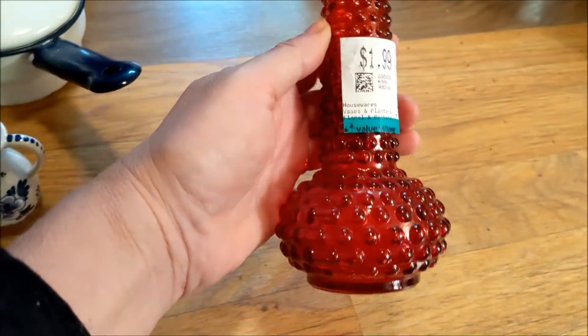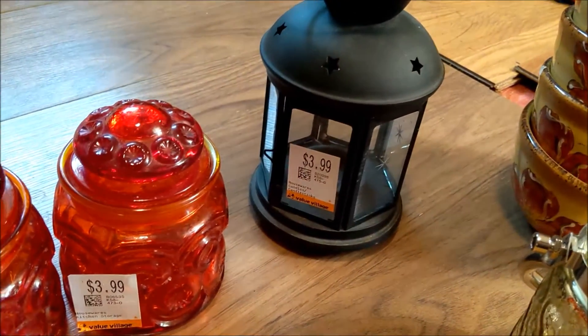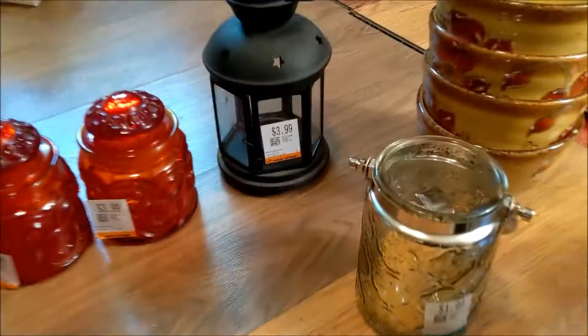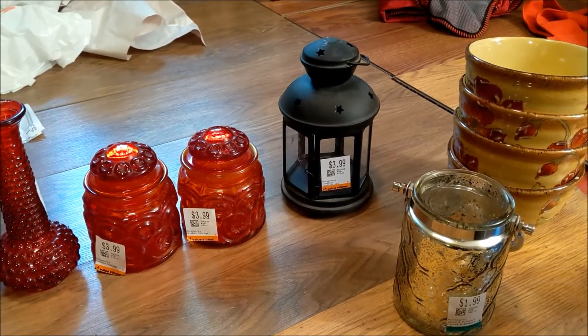This guy is vintage-y looking but I don't think he actually is. $1.99 — you can see the paint's coming off of it. I thought he was quite cute with that hobnail design. Another gorgeous heavy-duty candlestick, $7.99 — beautiful. And another lantern, $3.99. I don't know what I'm going to do with all the lanterns yet, but I'll probably get some kind of a tree to hang them on, or a coat rack, to have them all in one area.